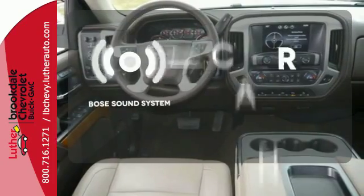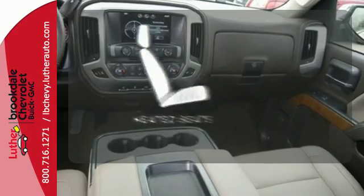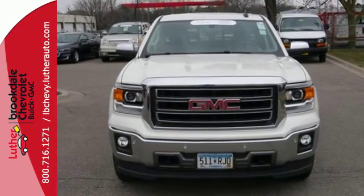The Bose sound system gives you a rich listening experience. Ward off the chills with heated seats. It's got no time for excuses. Test drive this GMC Sierra 1500 today.